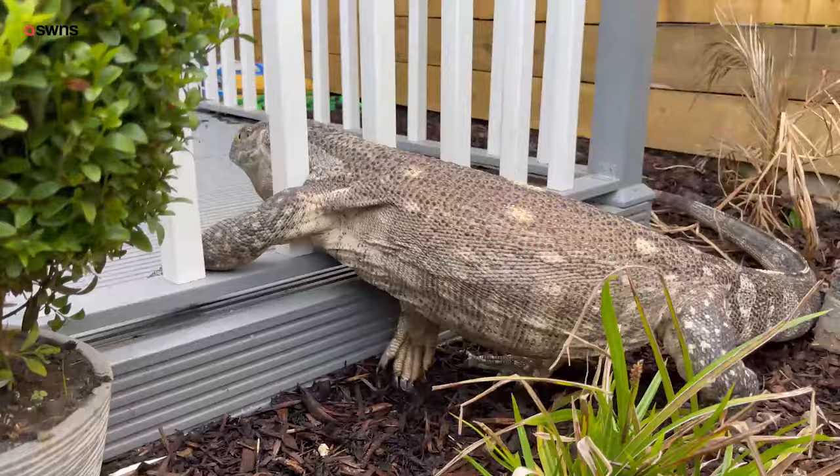He's a big boy. He's a carnivore, cold-blooded. He free roams the house.